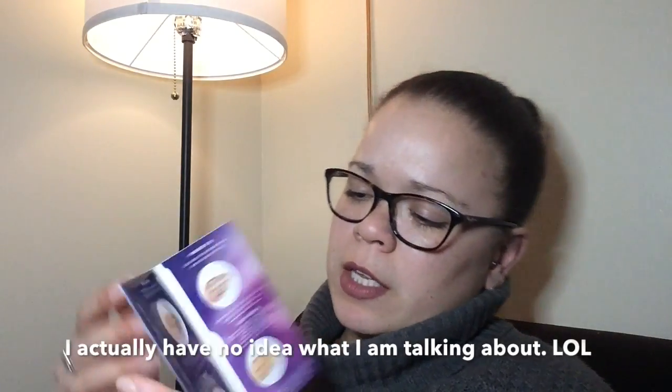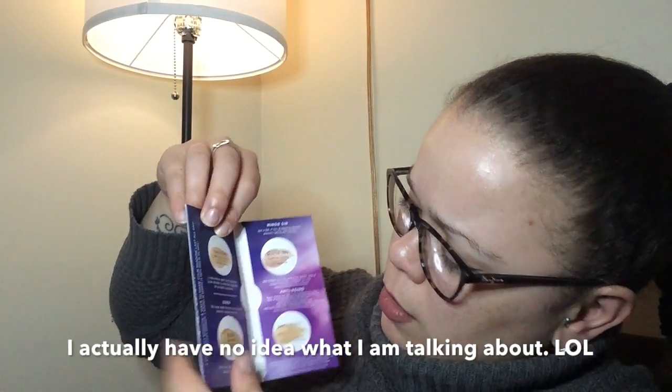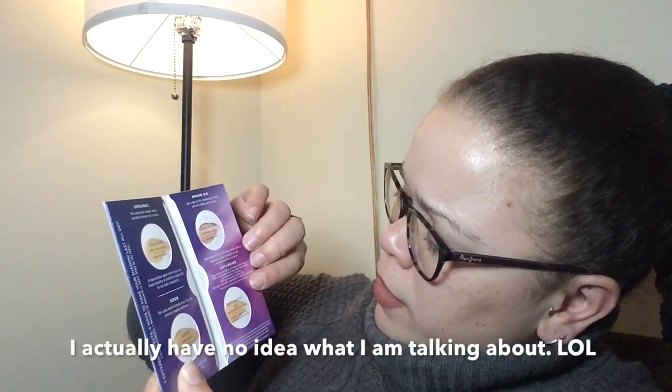Next from the bag is Urban Decay Eyeshadow Primer Potion. It's a packet, similar to what you'd get in an Ipsy bag. There are multiple shades shown — Nude (dries invisible), Nude Matte, Champagne Shimmer, Nude (color corrects and blurs), Original, Eden, Minor Sin, Champagne Shimmer, and an anti-aging option. I like that they included different ones so you can find your shade.